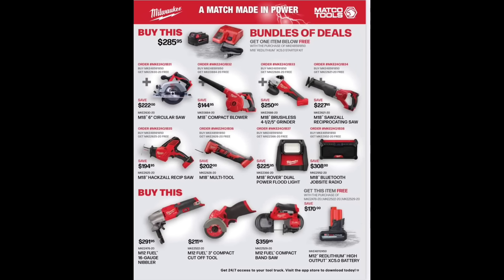So for $285, the Milwaukee 5.0 battery with a dual charger — and you get one of those items free. Down at the bottom on the M12 line, buy one of the M12s for $200, $211, or $359 and you get a free battery. The bandsaw is definitely a key tool to have — if I had a chance to buy one from Milwaukee, I'd probably get one in the future for sure.